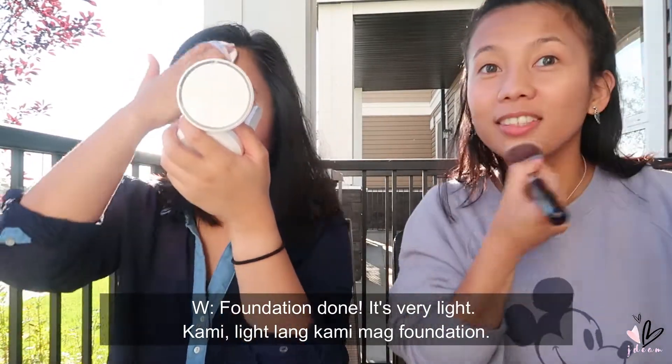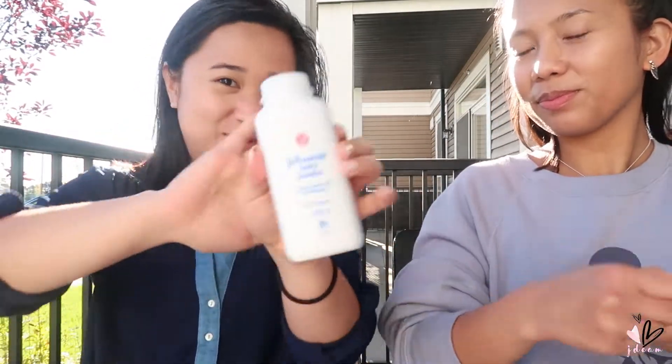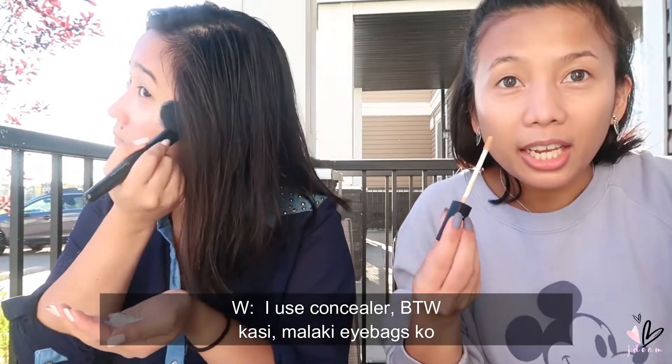Foundation done! It's very light — we both apply foundation lightly. Just enough, not too much. So when I'm at home or going to work or school, this is all I do, then I pat on some baby powder. Not sponsored. I also use concealer because I have big eye bags.